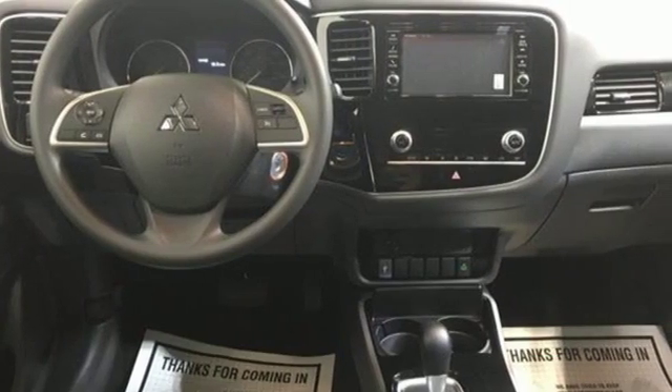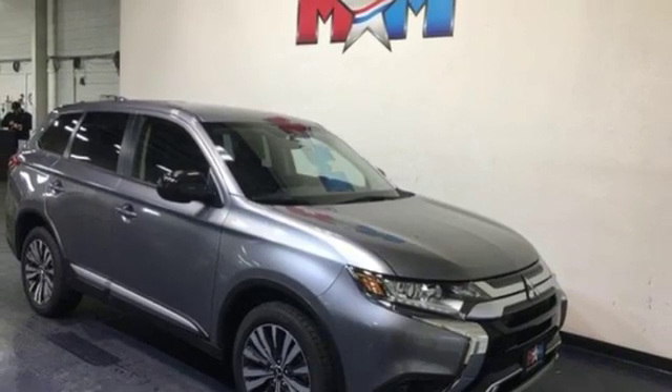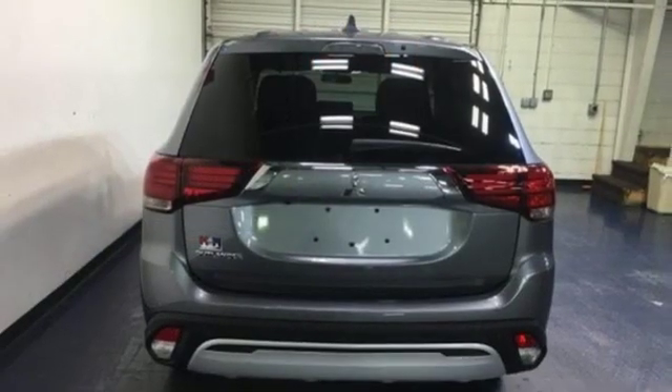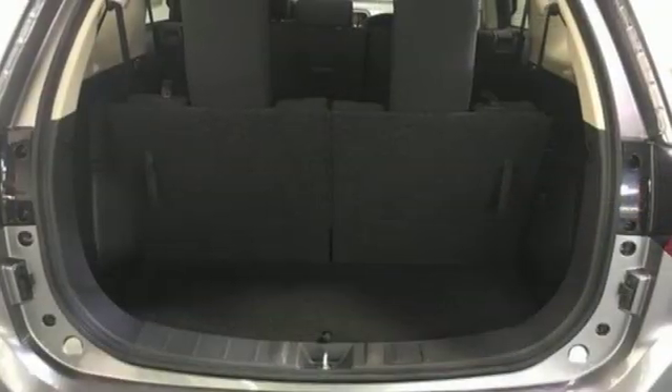Streaming audio, power heated mirrors, dual zone climate control, wireless phone connectivity, front heated bucket seats, inline four-cylinder engine, aluminum wheels, electronic shift on the fly, and continuously variable automatic transmission.